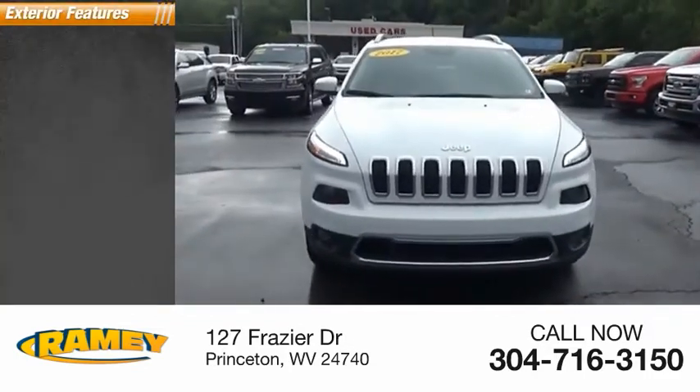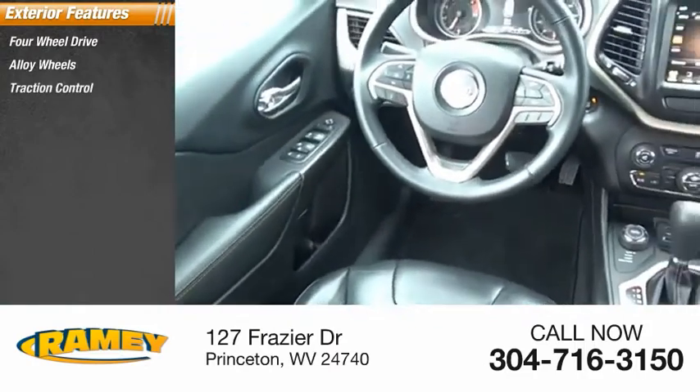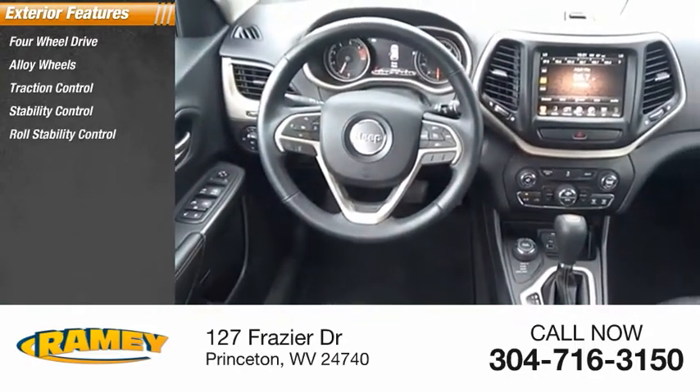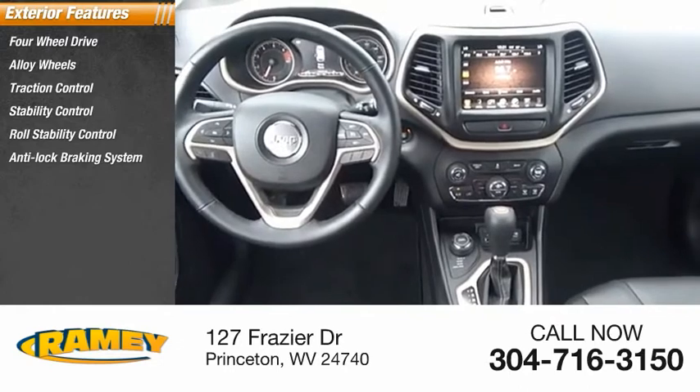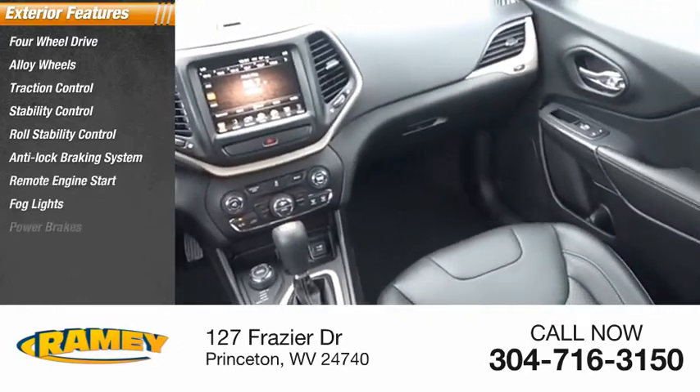Here are some of this vehicle's great options: four-wheel drive, alloy wheels, traction control, stability control, roll stability control, anti-lock braking system, remote engine start, fog lights, power brakes, and ambient lighting.